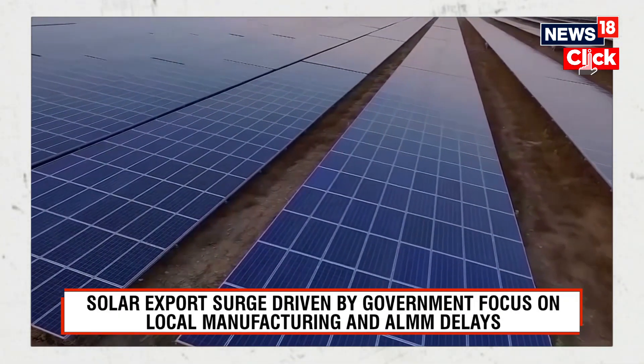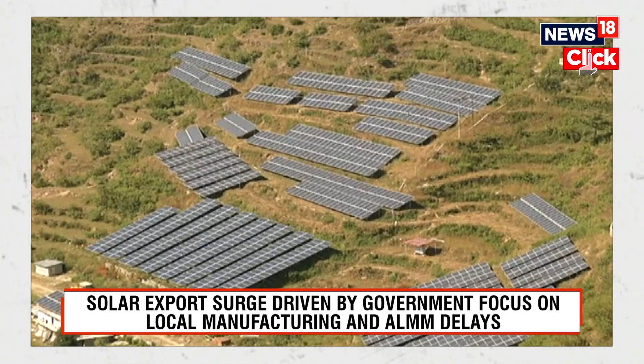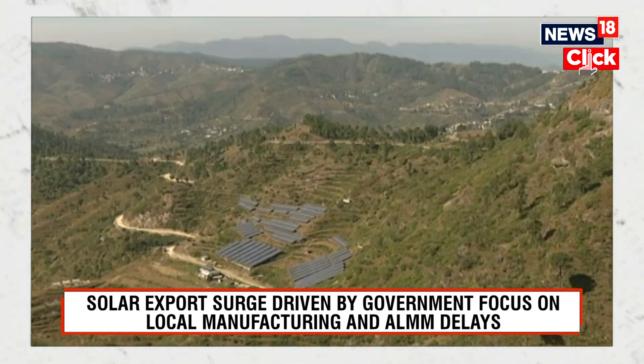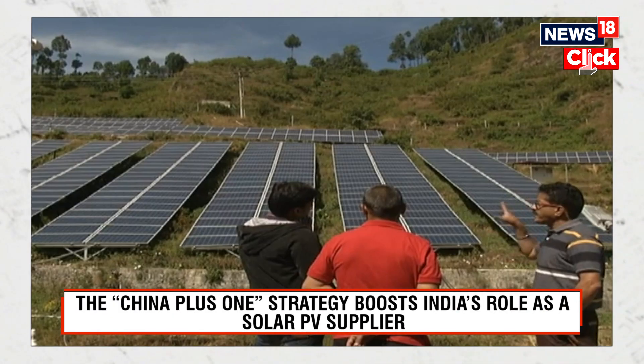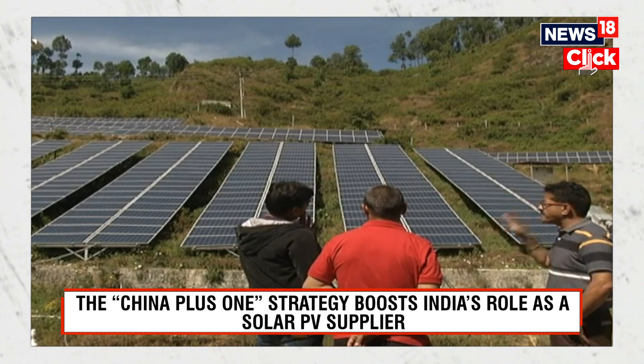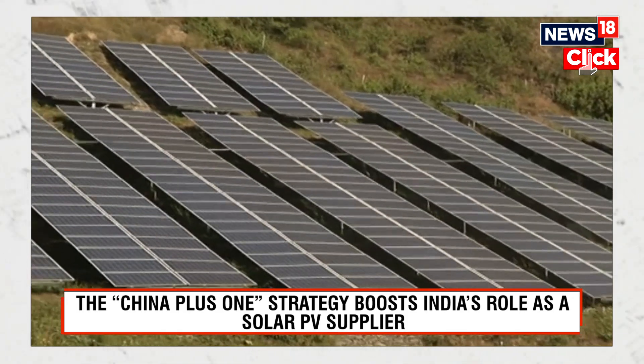As of now, India's import of solar PVs is also very high. India remains overwhelmingly dependent on solar PVs from China, which is the largest supplier, followed by Vietnam and Malaysia. In fact, in fiscal year 2024, India imported a record $6 billion worth of PV cells and modules from China-based manufacturers.